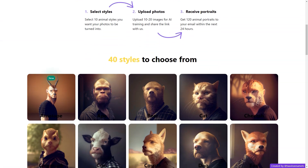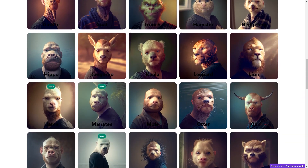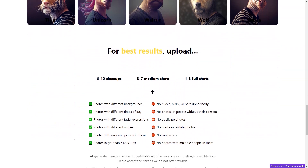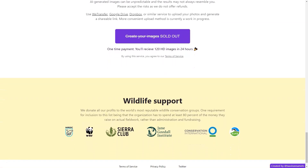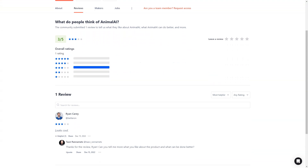If you encounter any issues, the customer support team is always available to help. As technology advances, the AI used by Animal AI is constantly improving, ensuring results will only get better. So if you're looking for a fun and unique way to showcase your photos, head to Animal AI and try it out. Just agree to the terms of use and upload your pictures via WeTransfer, Google Drive, Dropbox, or any similar service. With a one-time payment, you'll be on your way to creating your own animal portraits.